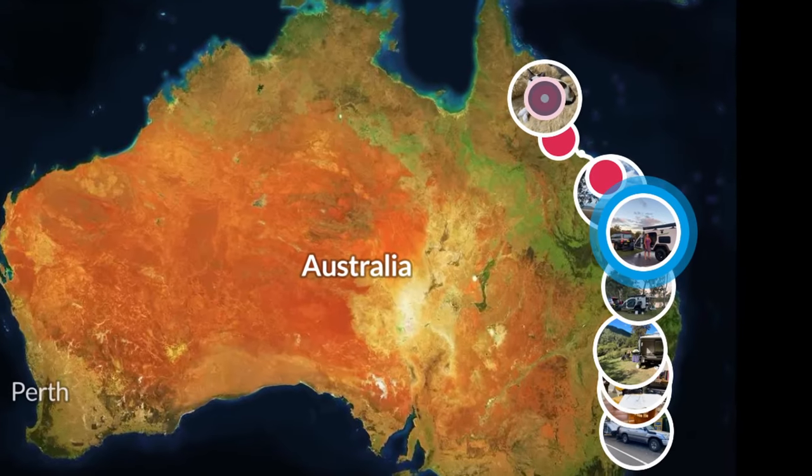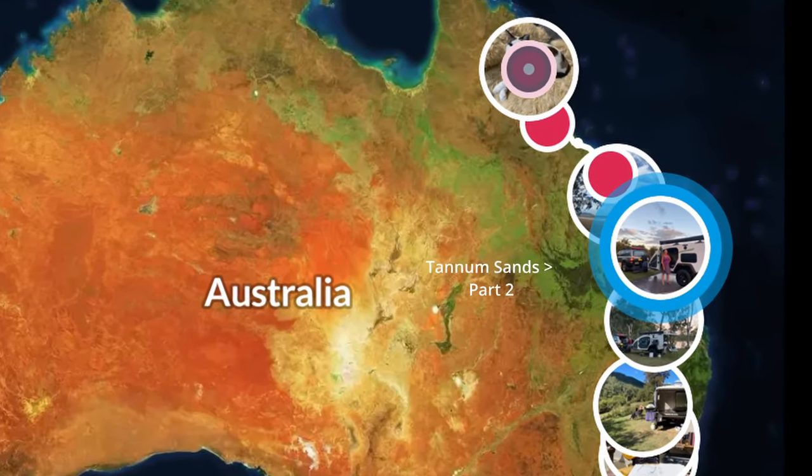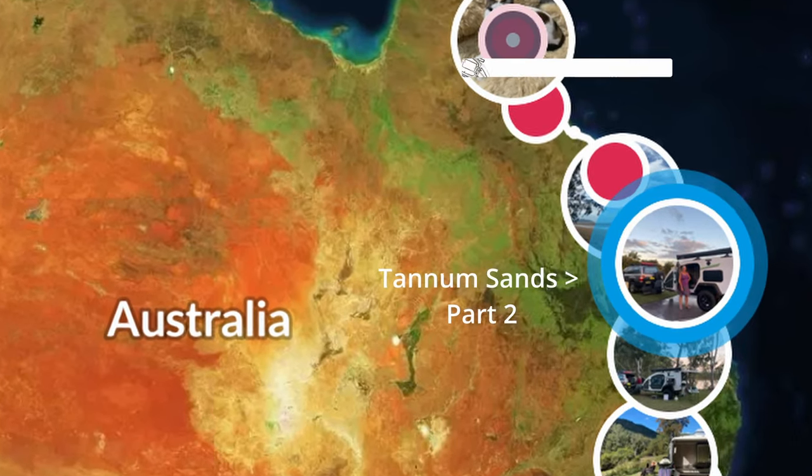Episode 3: 3 weeks at Tannum Sands, Part 2.